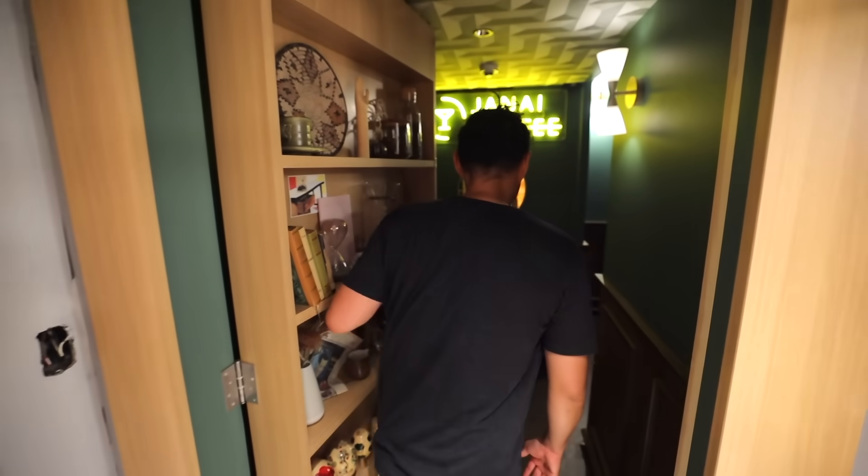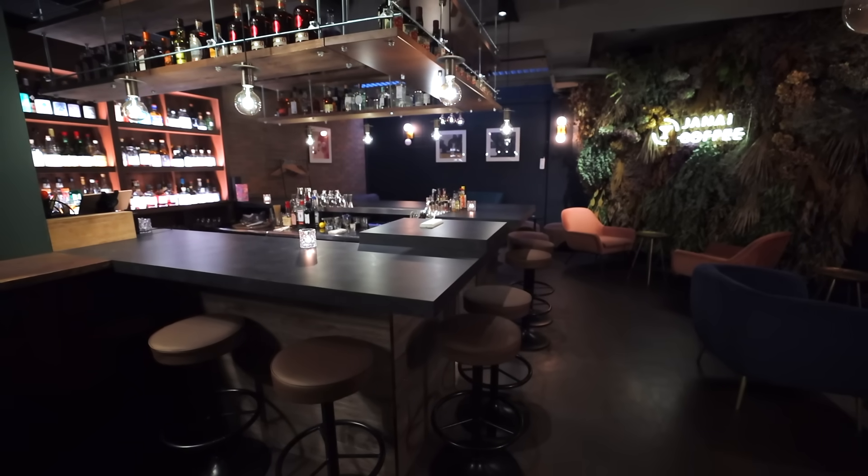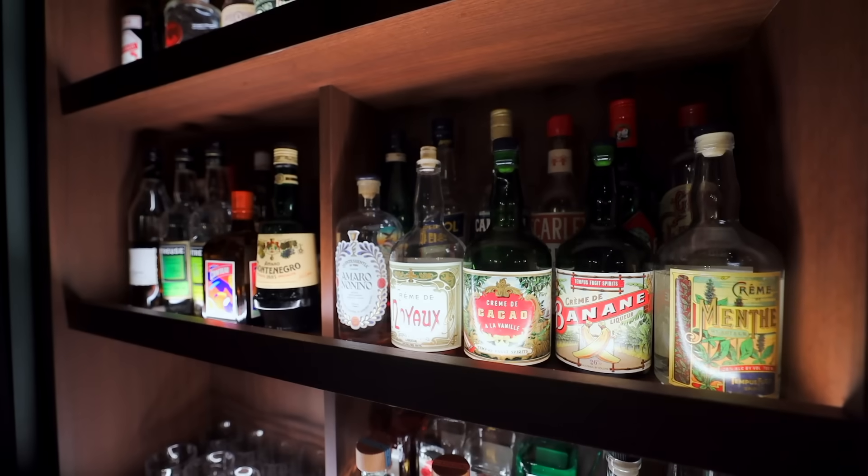There we go, let's go inside. For many people, a hidden speakeasy bar could be rather intimidating, especially for first-timers.